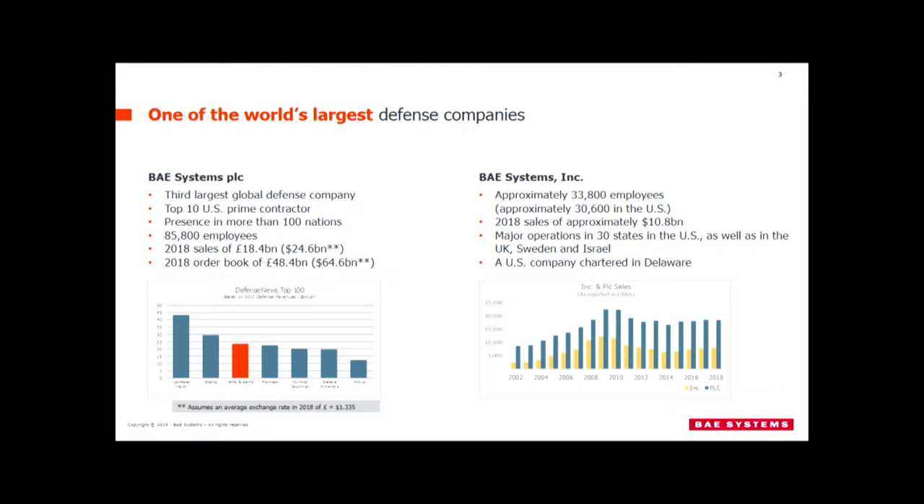We are the third largest aerospace defense company in the world, with a wide variety of products. When I go through my discussion today about cobotics, I think you're going to see a thread where technology developed for aircraft production or military ground vehicles gets taken across the enterprise and brought into different areas.